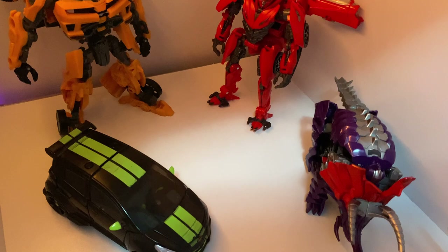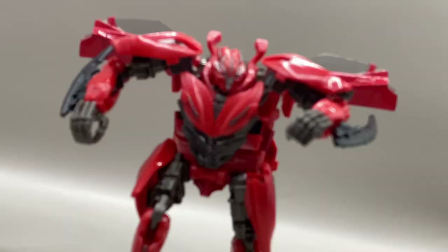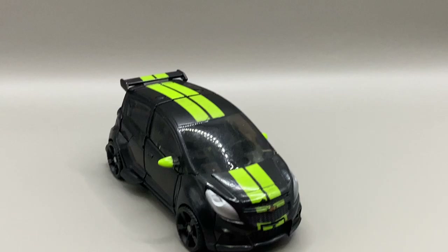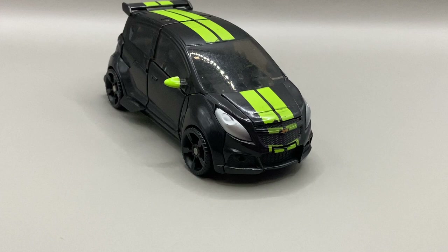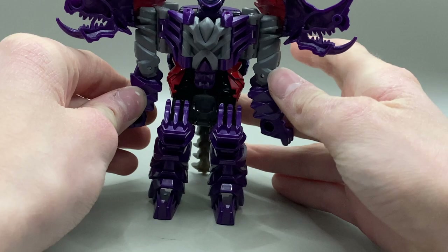Moving right along, we've got my Movieverse shelf, which as you can see is a little bit barren. We've got Dark of the Moon MechTech Bumblebee, Studio Series Dino, Age of Extinction One Step Changer Slug, and Dark of the Moon MechTech Skids. I must admit the figures I've got are all pretty decent, but my favorite has to be Slug, just for the fact that he can go back and forth. Now we're starting to get to the big boy shelves - these are the ones where I knocked out the middle block so I can have an even bigger display.